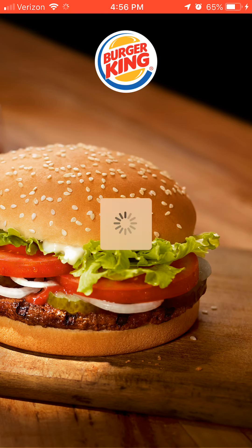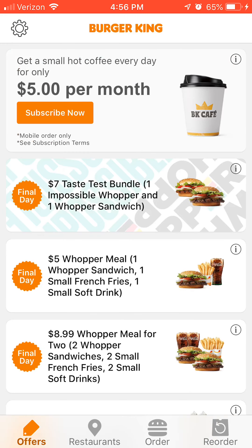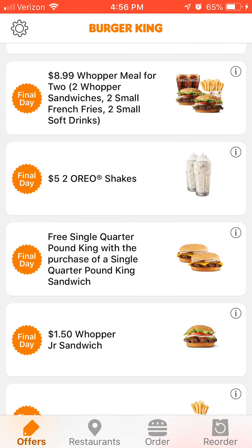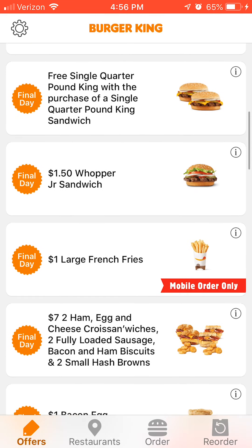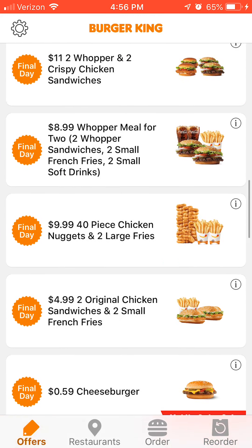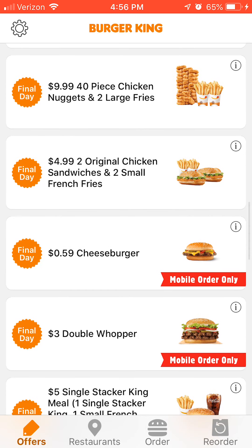Burger King and McDonald's are two of my favorites when it comes to app deals. Their app's been a little slow lately, but look at this — instead of carrying coupons around with you, you have coupons right there in your phone that you can use.